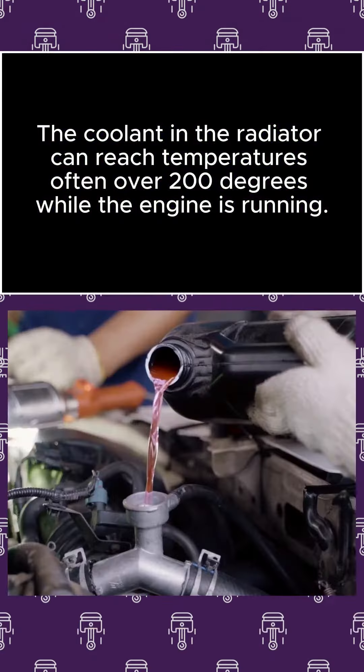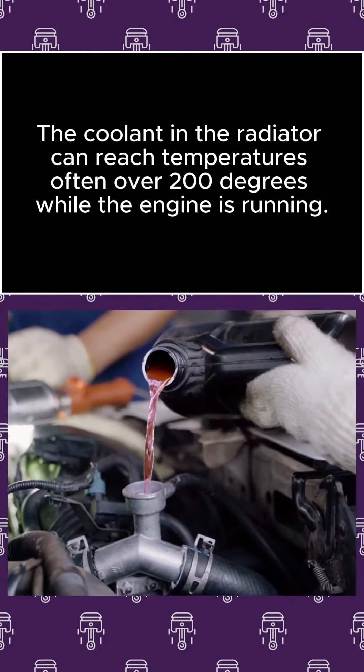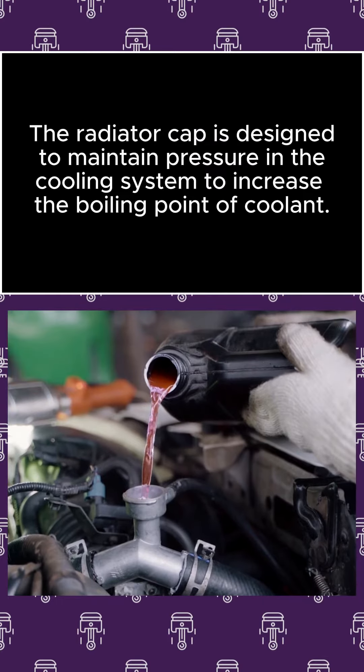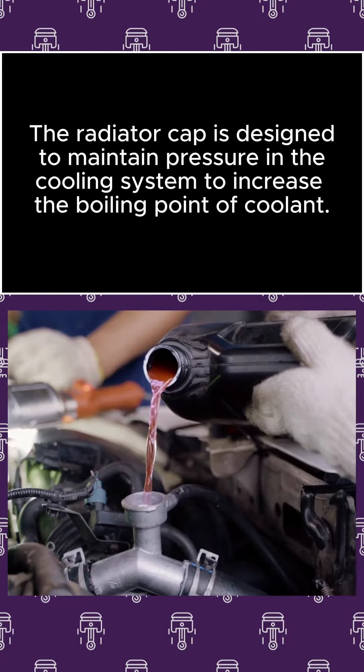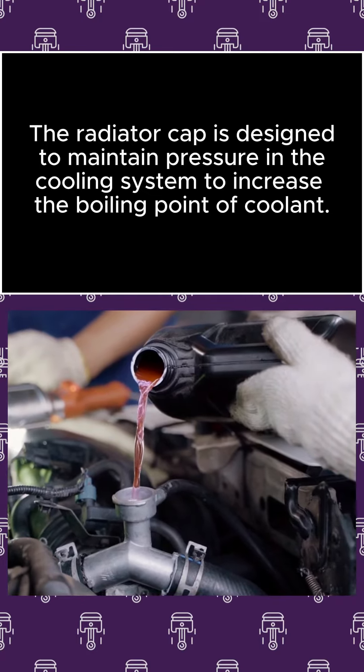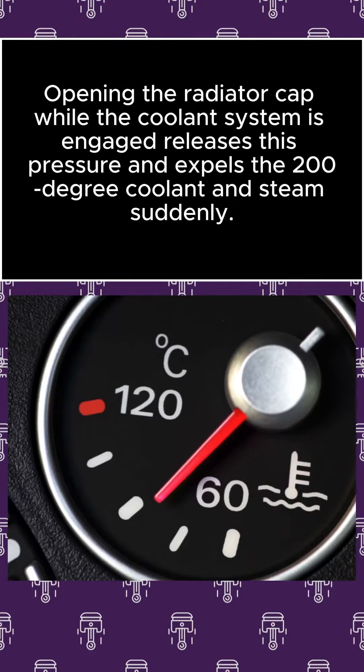The coolant in the radiator can reach temperatures often over 200 degrees while the engine is running. The radiator cap is designed to maintain pressure in the cooling system to increase the boiling point of coolant. Opening the radiator cap while the coolant system is engaged releases this pressure and expels the 200-degree coolant and steam suddenly.